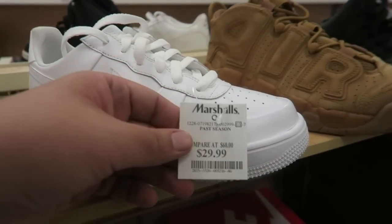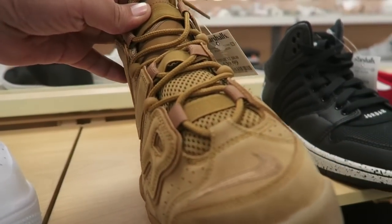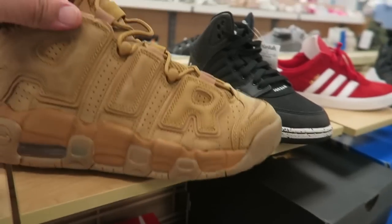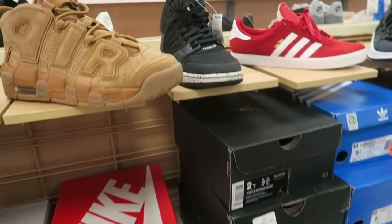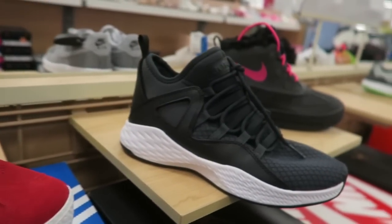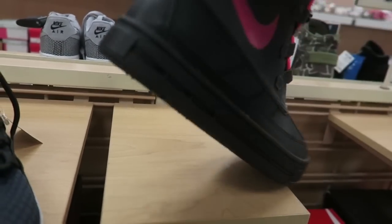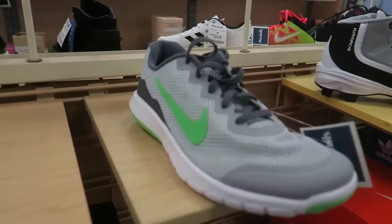We just made it to the kids section. We got some Air Force Ones for $30, and check this out — these are the Air Up Tempos at Marshall's for $40! Steals and deals, but unfortunately these are kids' sizes — a 7Y — so not men's size, that sucks. Got some Jordans, some red ones, some other weird Jordans, and some Nike girl-type boots. If Kaylin wants boots for Colorado, these could be nice.